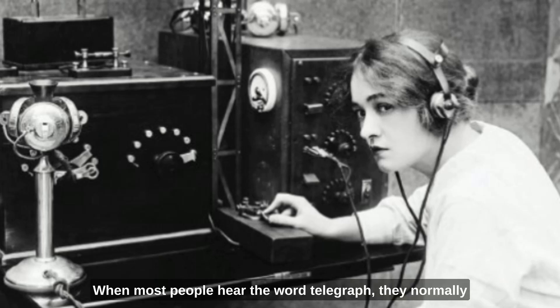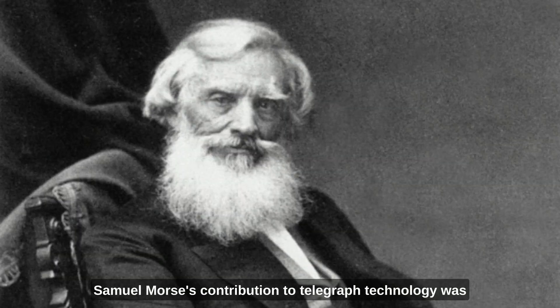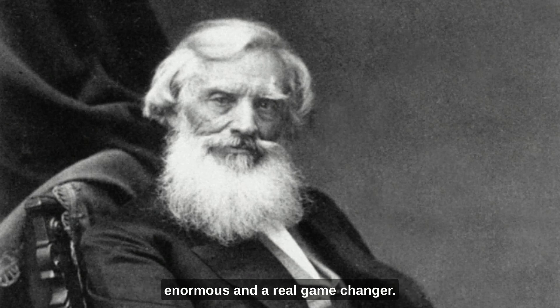When most people hear the word telegraph, they normally think of a trained operative tapping away at a message in Morse code. Samuel Morse's contribution to telegraph technology was enormous and a real game changer. But it all started long before that.